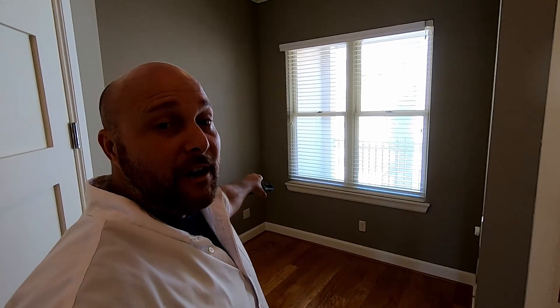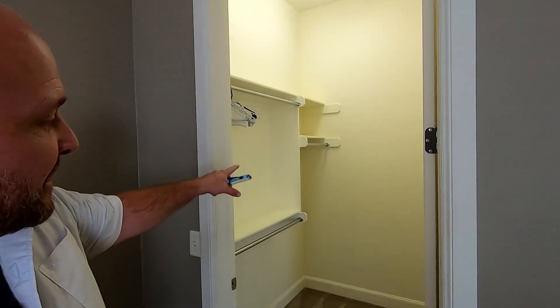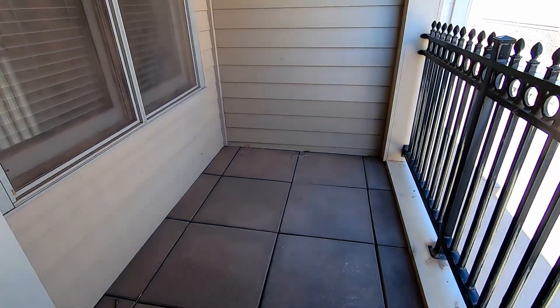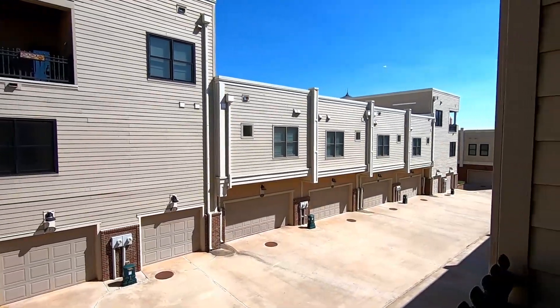The attention to detail in the woodwork throughout this house has been mind-blowing. Check out this little study area in the back — you could have an upstairs reading room or study area. Here's the second bedroom in your new home at The Hill at Bricktown, and look at the closet in this secondary bedroom — it has tons of storage area.